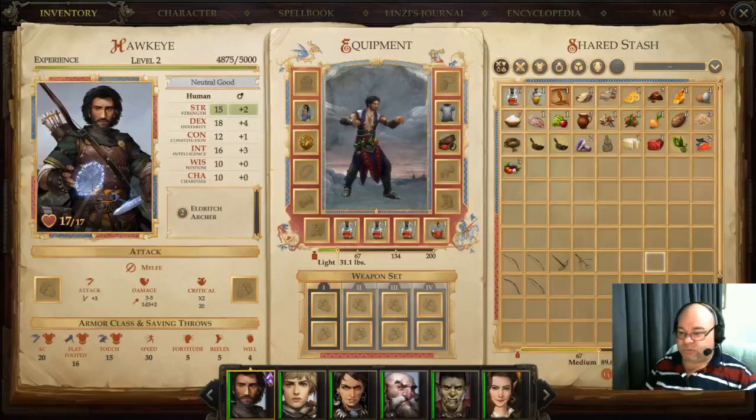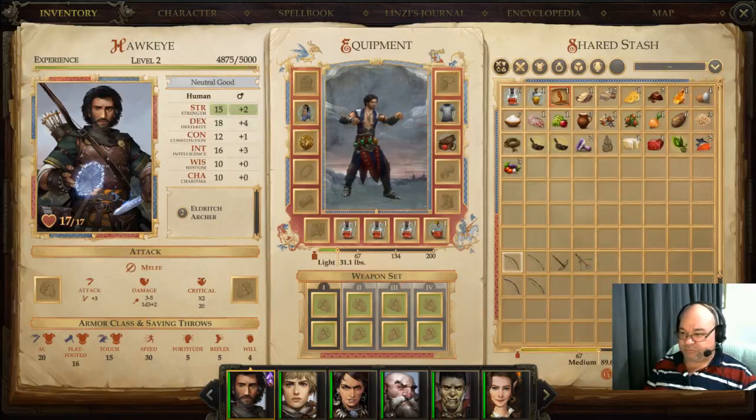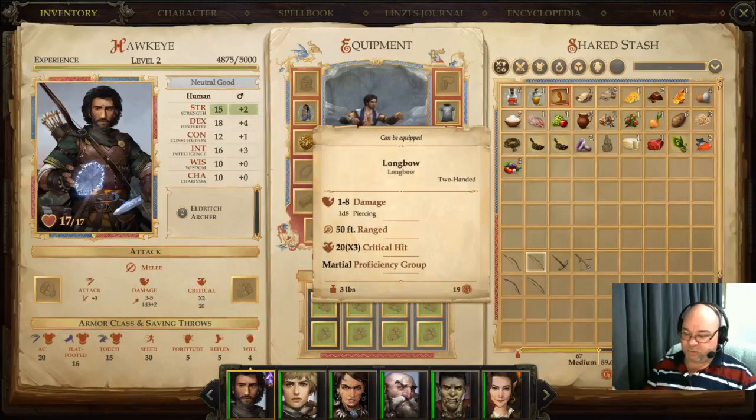There are two main types of bow: the regular bows and the crossbows. In the regular bows you have the short bow which does 1d6 of damage, 40 foot range, and crits on a 20 doing triple damage. The long bow is similar — it does 1d8 of damage, 50 foot range, and again crits on a 20 with triple damage. So you've got a progression from 1d6 to 1d8 worth of damage.